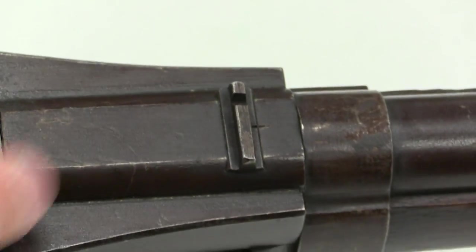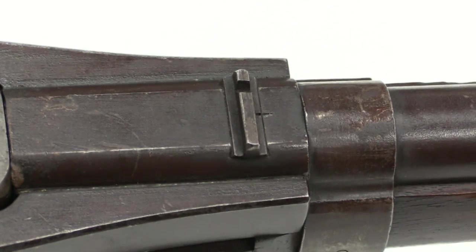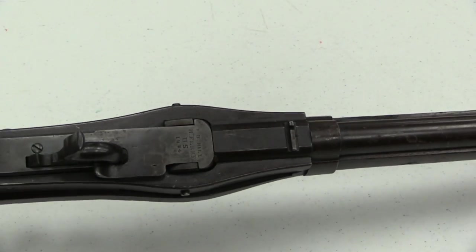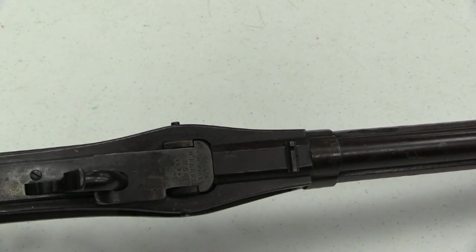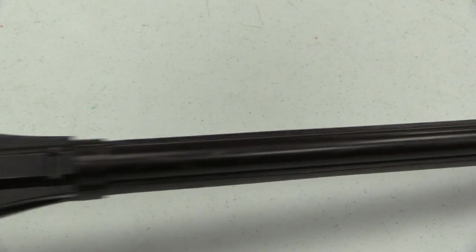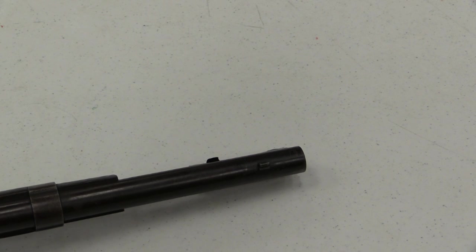I want to point out the rear sight here is offset to the left. That's because you have the hammer in the way — the hammer would obstruct a centre-mounted sight. So they offset the rear sight, and it would also have an offset front sight.